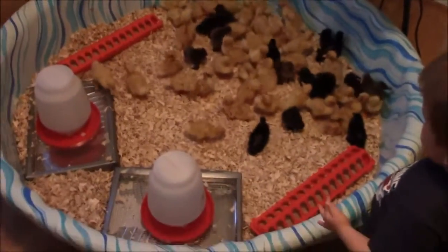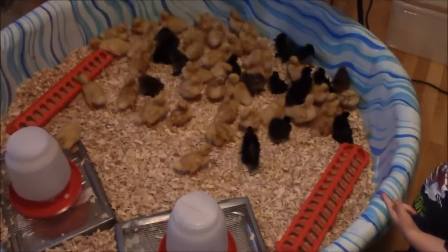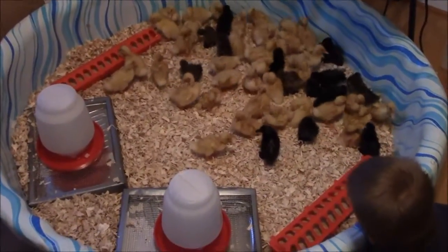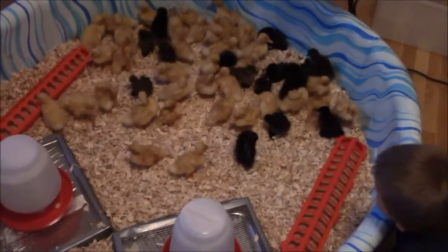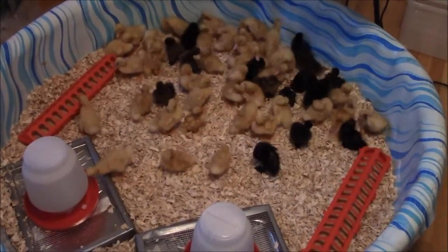Alright, that's it for this episode. Just wanted to show you really quick the new brooder we have set up. We decided to move them into the pool, so here they are. They've got a lot more space now than the two brooders combined, so they should be pretty happy about that. They're really not going to be in here much longer — we plan to have them outside within a week, so we'll see how that goes. Don't forget to favorite, like, comment, and subscribe. And remember, it's for the birds.